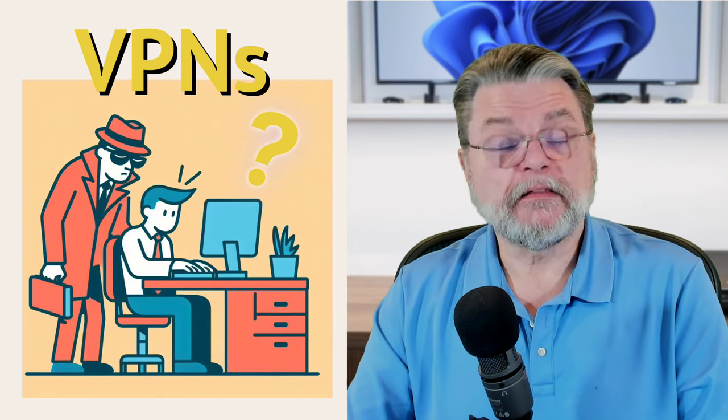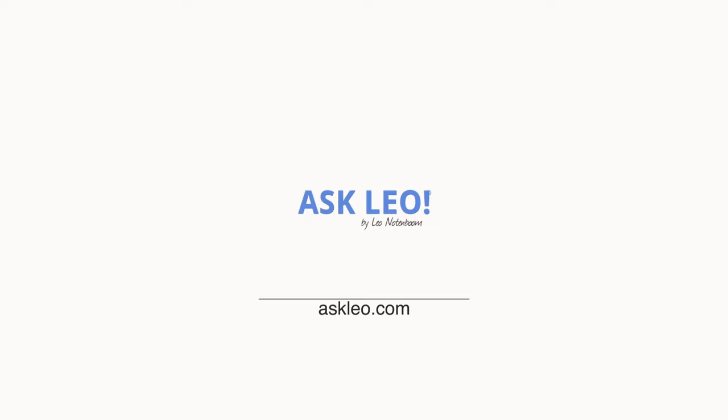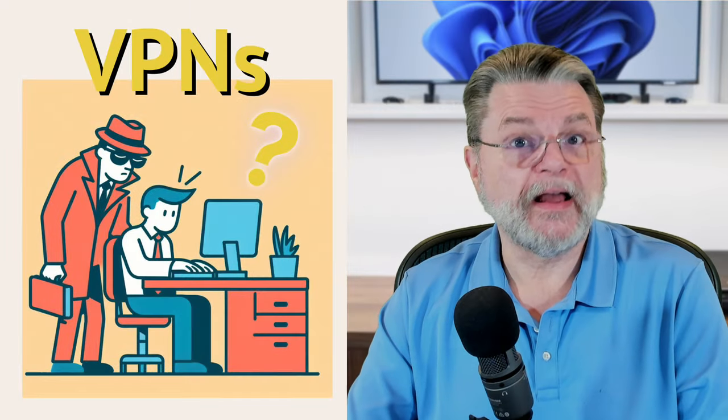Can my ISP see that I'm using a VPN? Hi everyone, Leo Notenboom here for Askleo.com. Yes, question answered. Let's dive into it a little bit more deeply to understand exactly what the risks are.